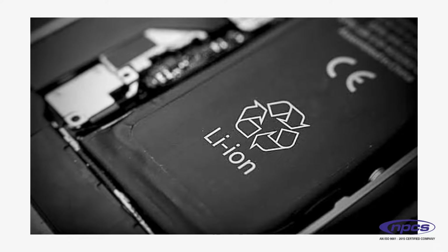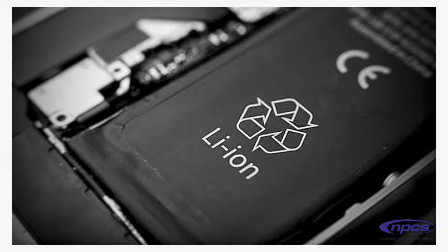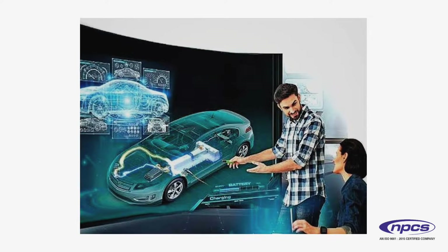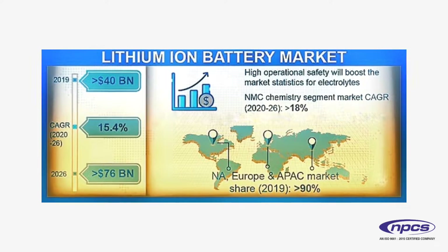Lithium-ion batteries are commonly used for portable electronics and electric vehicles, and are growing in popularity for military and aerospace applications.